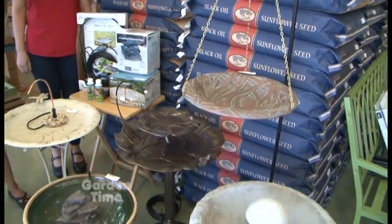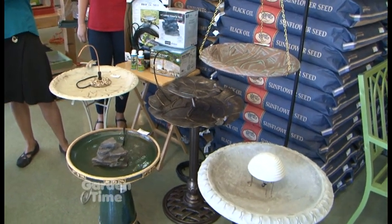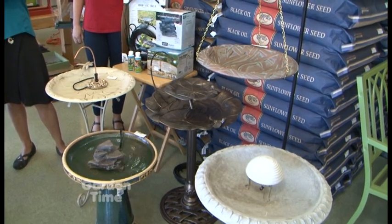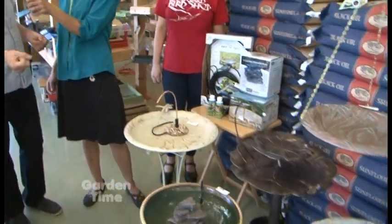What about changing the water — is that every day or every other day? Changing the water is paramount. Birds need fresh water, and that's what they hope to find. Wash out your bird bath when you're out watering your plants or pruning, and put fresh water in it every day.